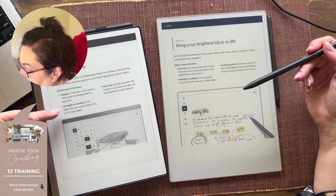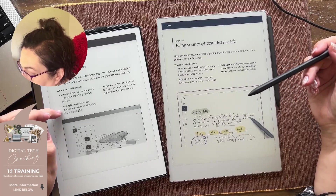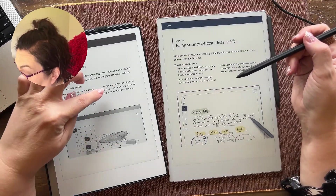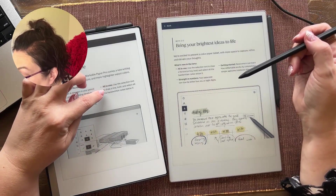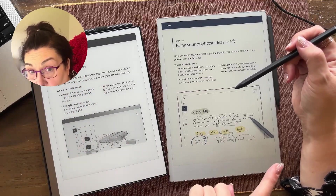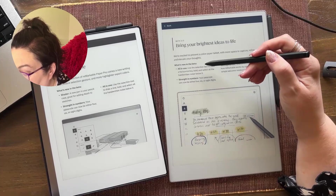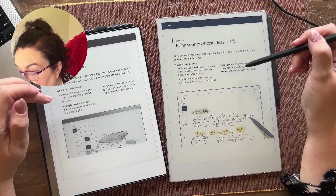That makes sense — the smart thing to do. The 'shader strength in numbers' is about the passcode, which is still applicable to the Paper Pro and the all-in-one. 'Use the selection tool to draw a line and hold' — that is there too. So two of those features are there, but the shader tool is not.